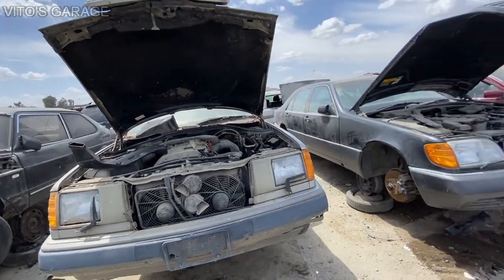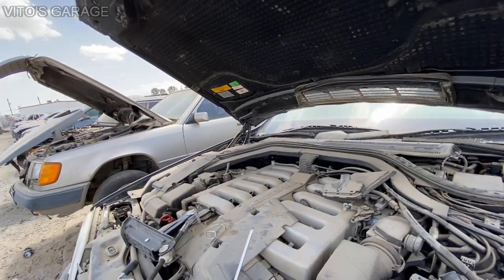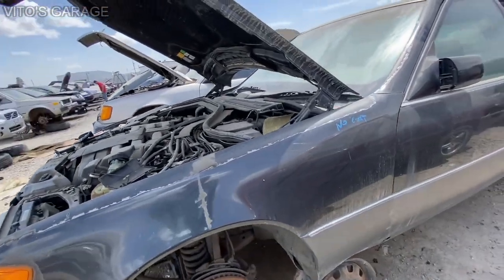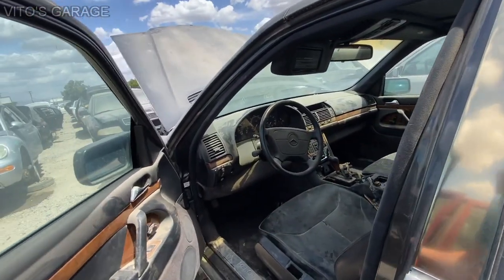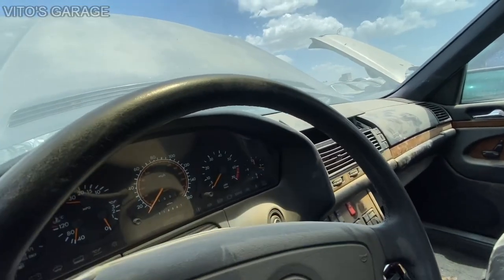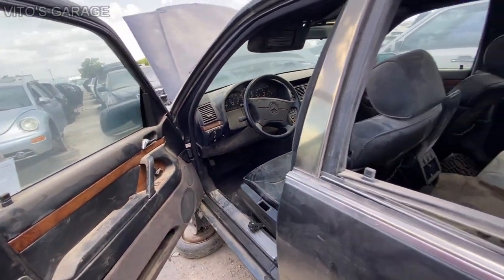This one is a special one — this is a W140 V12, and look at this, nobody has taken anything out of this car. This is insane. I can't even believe it. The car is so clean — if you clean it, the leather is nice and everything. It only has 114,000 miles, which is literally nothing for this car.